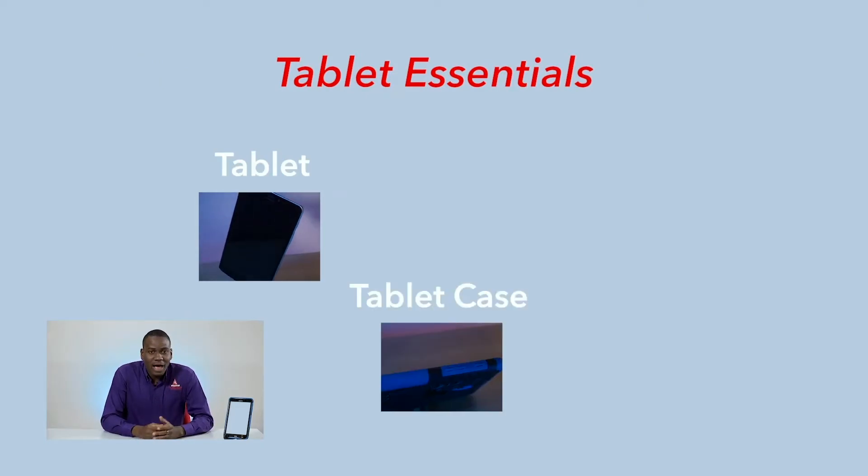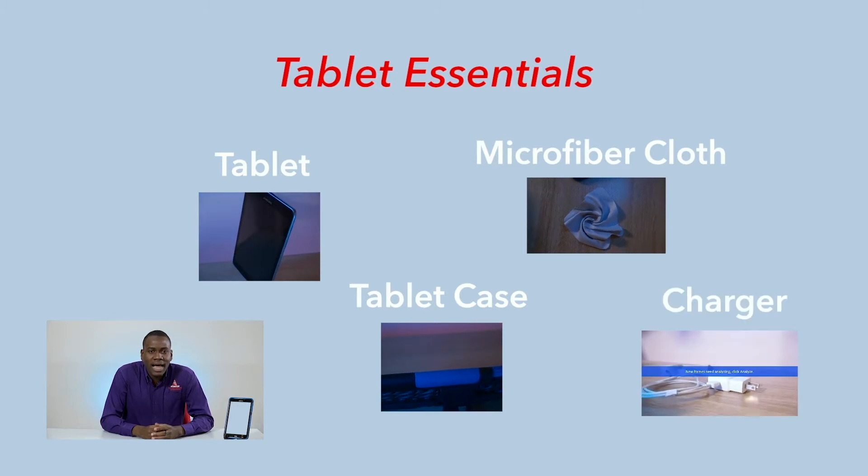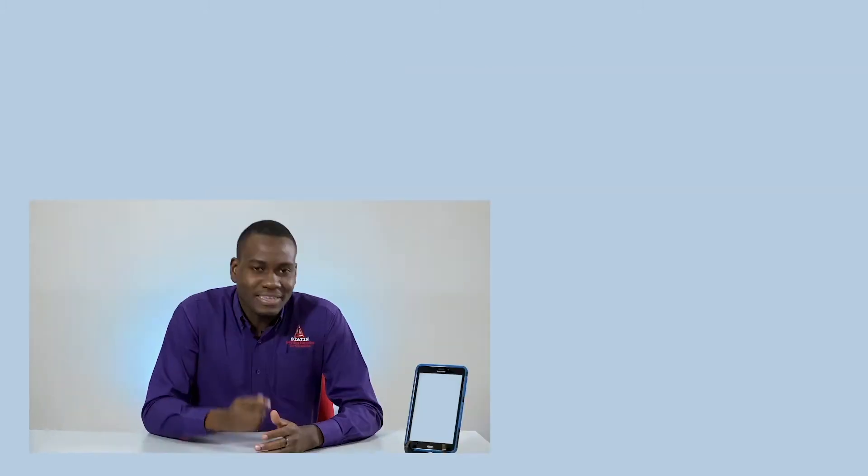You'll be given the essentials: a tablet of course, a tablet case for protection, a microfiber fabric for cleaning, and a charger. You get the connection.